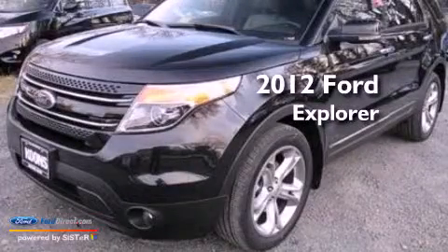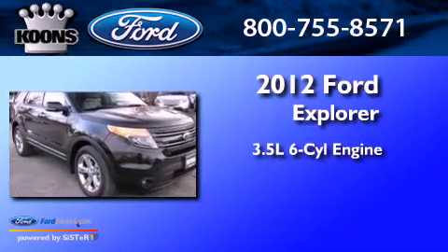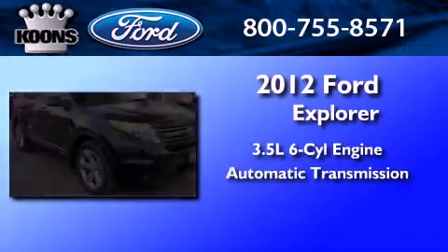This is a brand-new 2012 Ford Explorer. It has a 3.5-liter six-cylinder engine and an automatic transmission.